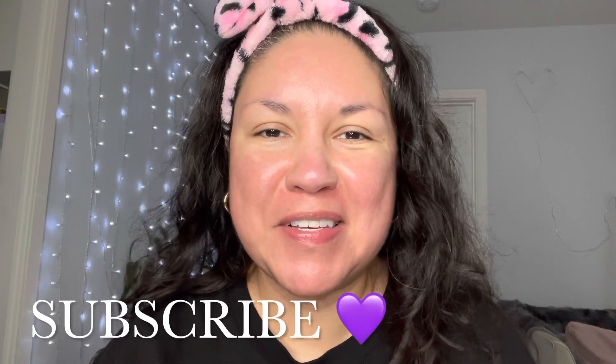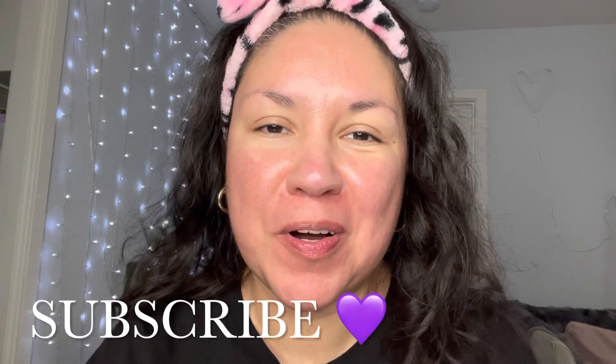Hi everybody, welcome to my channel. If you're new, welcome. My name is Alma and here we go. Let's get started.